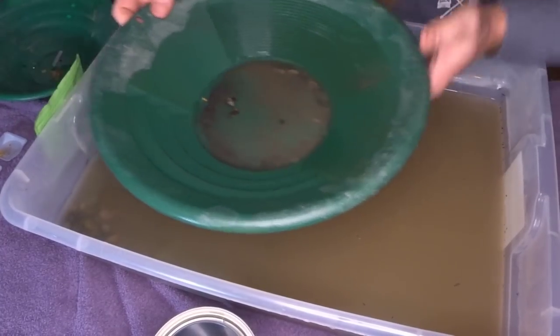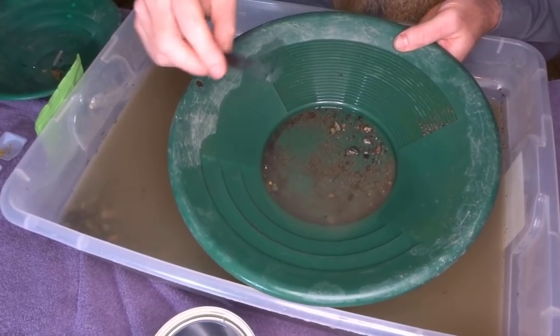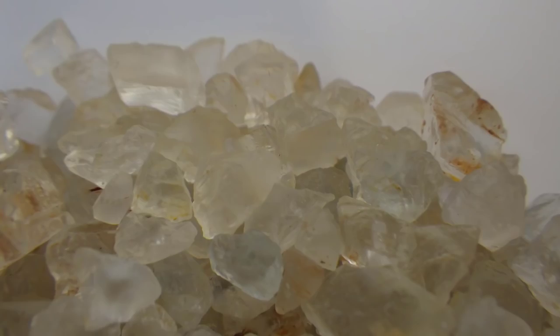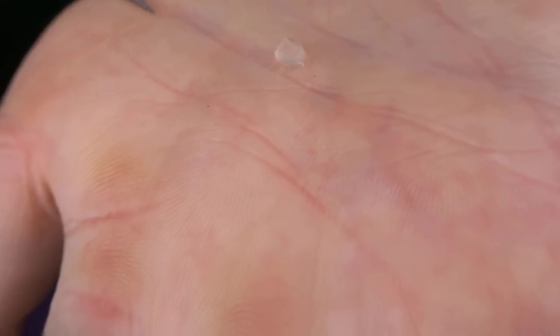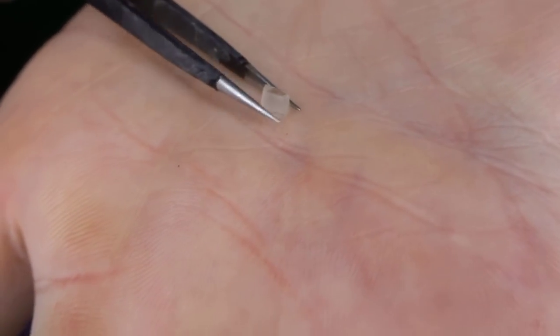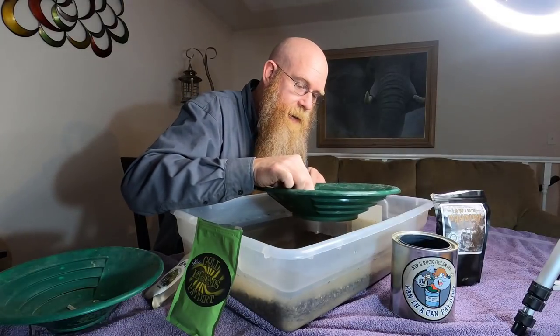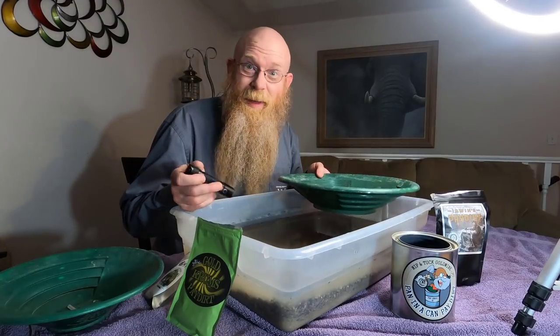Now let's see what else I find in here. Down in these gravels, in the very bottom, we should find the pieces of topaz. There is the topaz — a nice, clear topaz crystal. One thing I should note is the more light you have on it for gem hunting, the better. Sunlight is the best, but it's nighttime right now, so let's see what my flashlight shows.